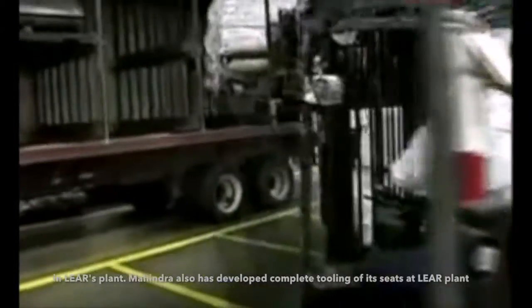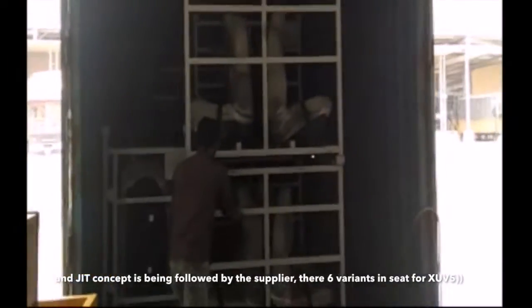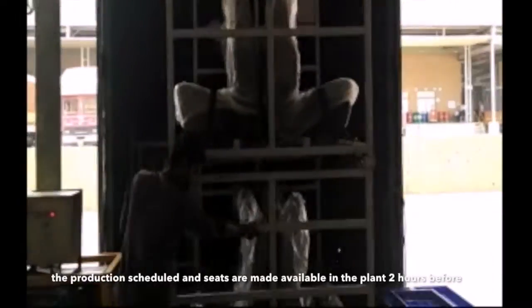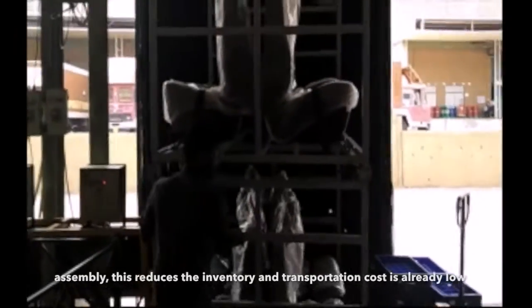Each OEM has a different assembly line in the LEAR plant. Mahindra has also developed the complete tooling of its SEATs at the LEAR plant. SEATs are transferred using trailers as the supplier is close to the assembly plant, so the JIT concept is being followed. In total there are six variants of SEAT for the XUV. Information related to variants for assembly is transferred one day before the production schedule and SEATs are made available in the plant two hours before the assembly.